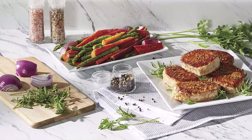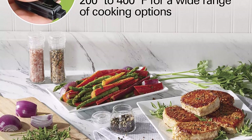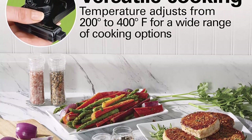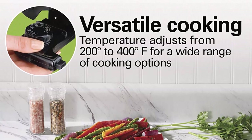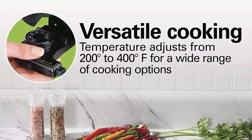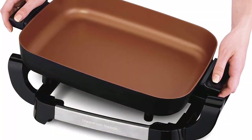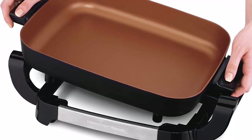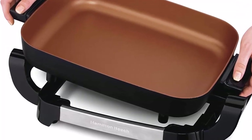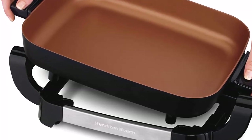The skillet offers versatile cooking with adjustable temperature from 200 to 400 degrees Fahrenheit. The heat is adjustable for a wide range of cooking options, and the glass lid lets you keep an eye on food as it cooks. Use the low setting to keep food warm for dinner or entertaining. The reversible design lets you use the cord on either side, so there's no need to worry about your kitchen layout, the distance from an outlet, or whether you're left or right-handed.